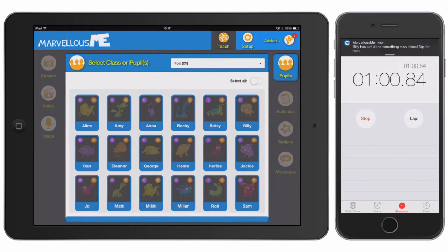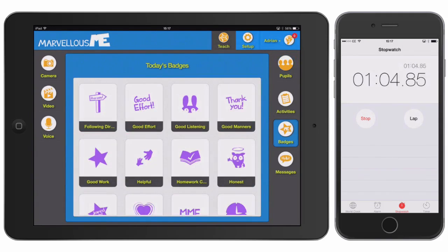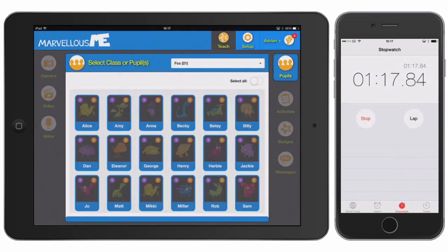Now, Billy and Amy tried really hard in maths, so we'll award them a badge for good effort. Again, we'll write a brief comment to make it personal and to let their parents know what the badge was for. As soon as you tap Award, the badge tally goes up, and just Billy and Amy's parents are notified of their children's success.